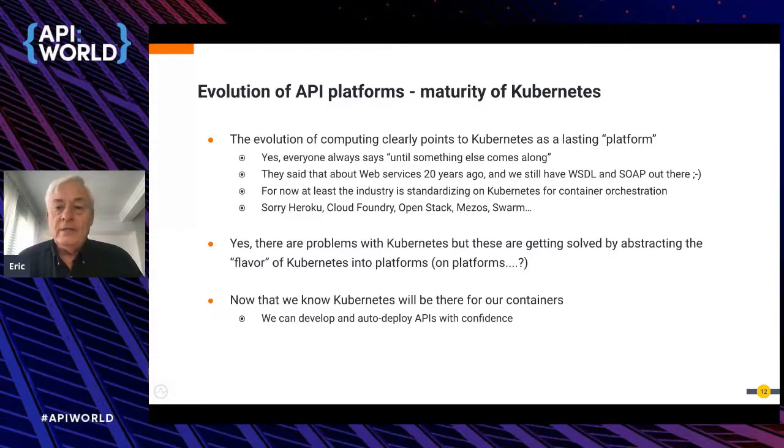There are complexities and issues with Kubernetes, but these can be abstracted. Now that we know the Kubernetes foundation is going to be there — in some flavor — we can start working at the next level, abstracting those complexities, such as we're doing with Corio, and many others are starting to do as well. Particularly in the API world, we can develop and deploy APIs into the Kubernetes ecosystem with confidence it will be there for the foreseeable future.